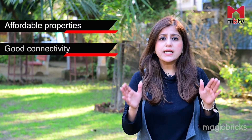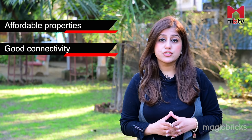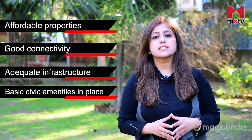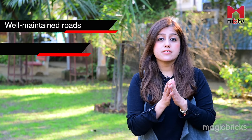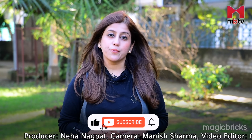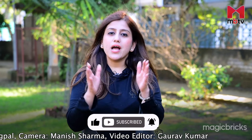So, quick wrap-up: affordable property values, well-connected via road and metro, decent social infrastructure, basic civic amenities are in place, roads are well-maintained but congested, lack of parking space and water logging during monsoons. I hope you liked this review. If you have any queries, you can write in the comment section below this video. Please like and share this video and subscribe to MBTV. With cameraman Manish Sharma, this is Neha Nagpal signing off.